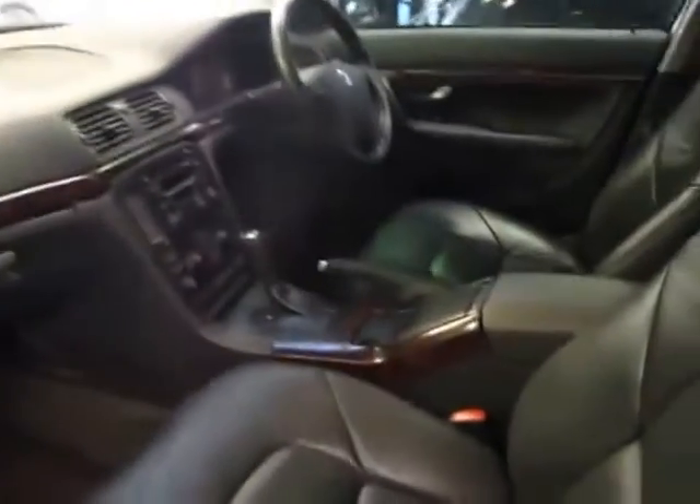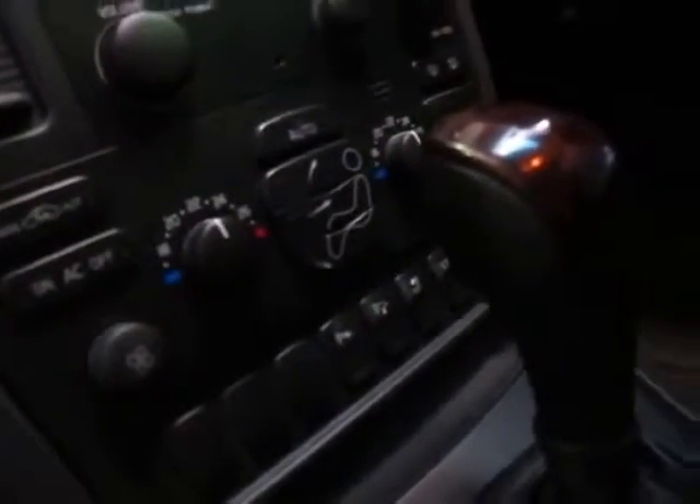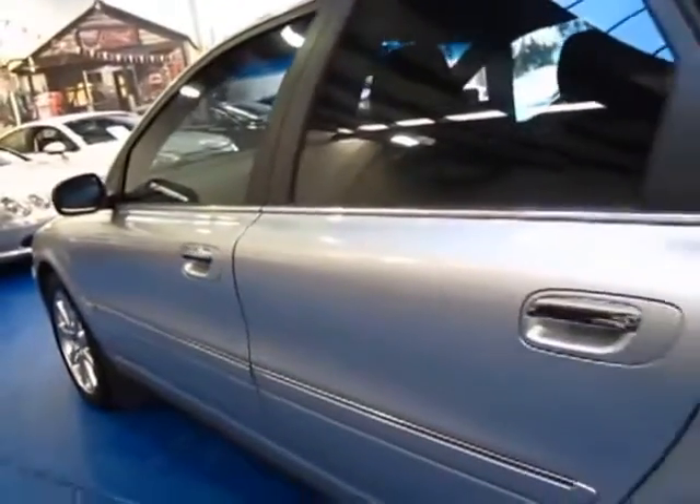Being an S80 it does come with absolutely everything. It's got an electric memory driver's seat, wood grain, and a wood grain gear shift. The 2005 is the slightly updated version. It's got mirrors that fold in, parking sensors, a stability control system, moonroof, and very good logbooks — looks like a full Volvo dealer history from brand new.